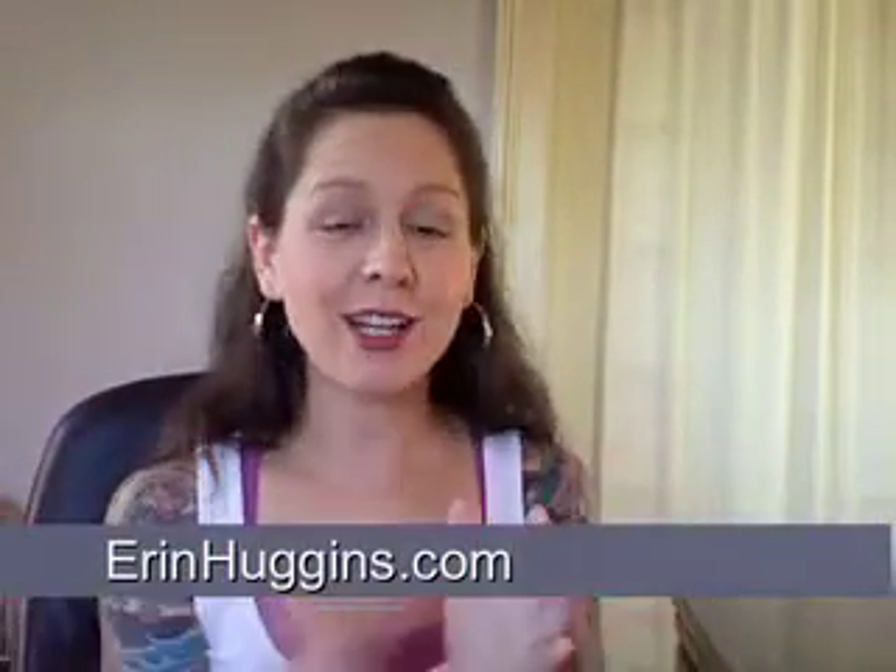Hi guys, it's Erin and I have some really exciting news for you. I'm really excited to share this. I have a Pilates video for sale — that's right, you heard me, I have a Pilates video for sale, finally. And I'm really excited because I am going to offer you a video for free.